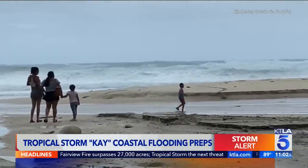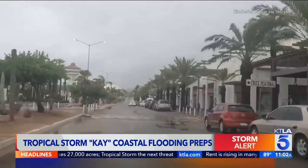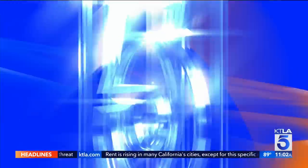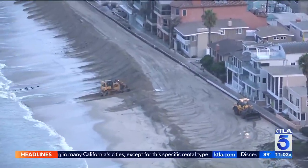The berm you can see eroded here last night along the peninsula in Long Beach, and crews have been working around the clock out there to make sure it is reinforced to try to prevent the waters from coming up.